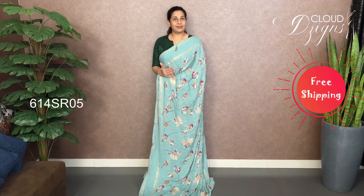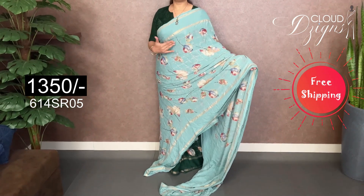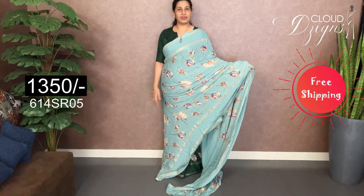The next color is a light sea green. It has a sea blue shade. It has a golden check designs and a floral design. It has a border. It has a pure Georgette fabric.